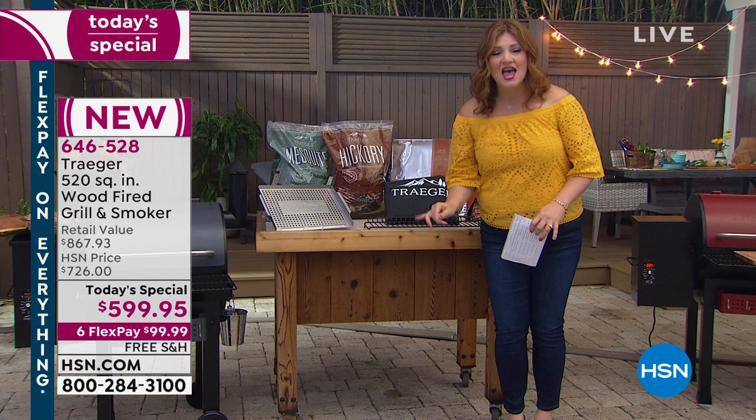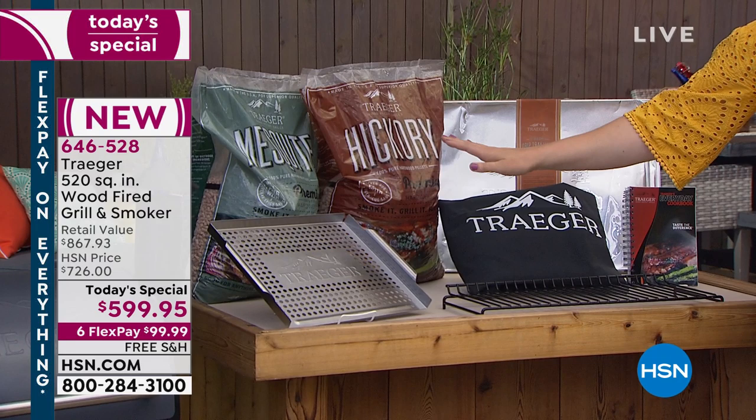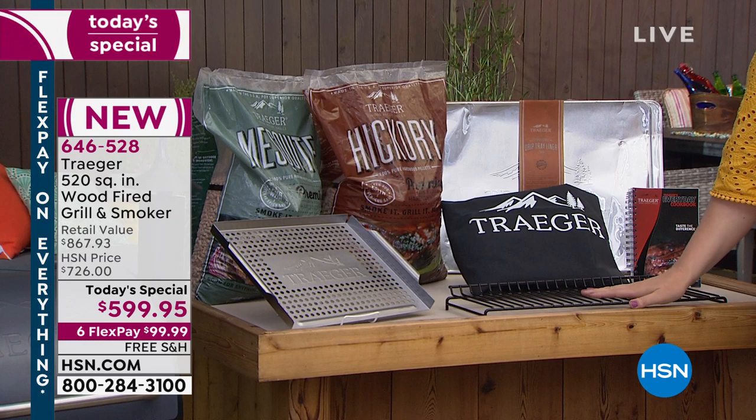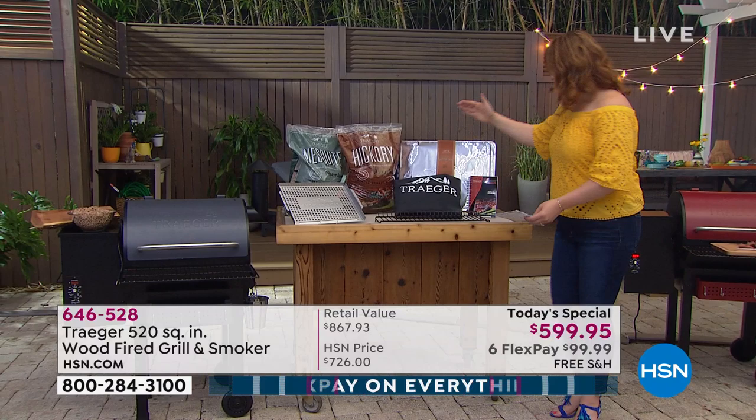There's no taste of propane, no flare-ups, no gas. All you do is plug it in and it is infused by the wood pellets — it's all about wood grilling. I don't want you to be afraid of it. This is an exclusive HSN and QVC offer where we are taking $267 off of retail.